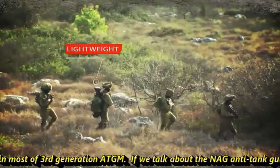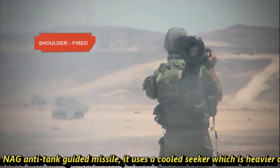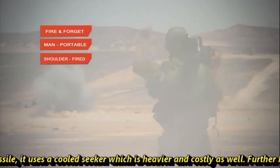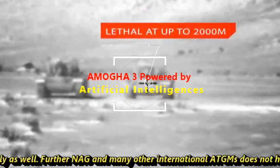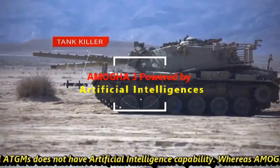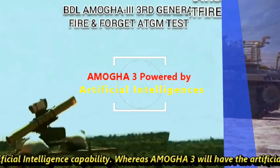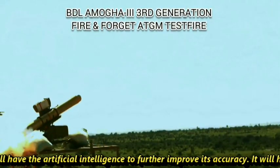If we talk about the Nag anti-tank missile, it uses a cooled seeker which is heavier and more costly. Further, the Nag and many other international ATGMs do not have artificial intelligence capability, whereas AMOGHA-3 will have artificial intelligence to further improve its accuracy.